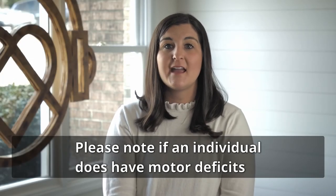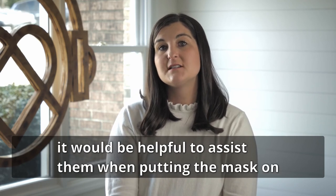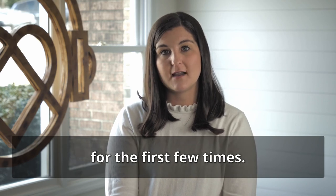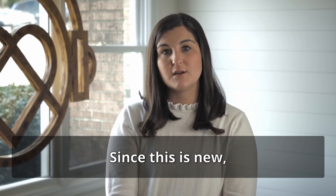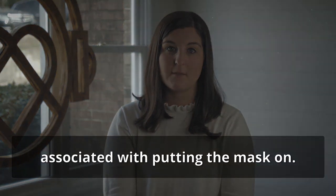Please note, if an individual does have motor deficits, it would be helpful to assist them when putting the mask on for the first few times. Since this is new, you want to limit the amount of frustration associated with putting the mask on.